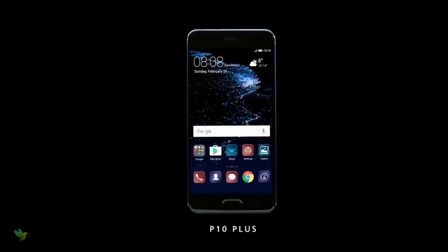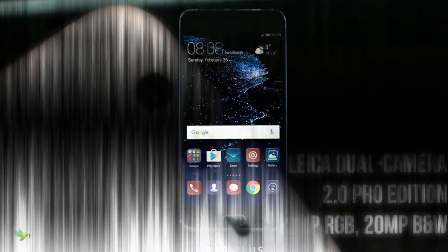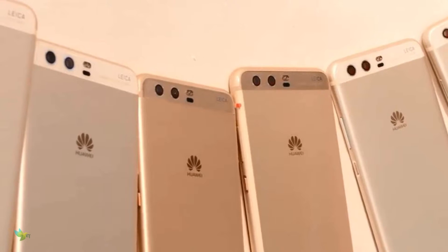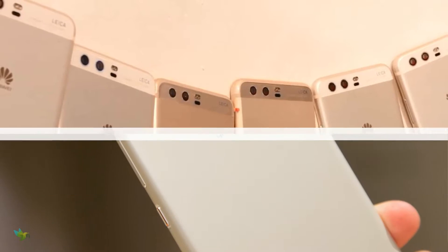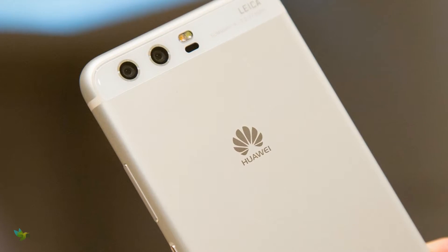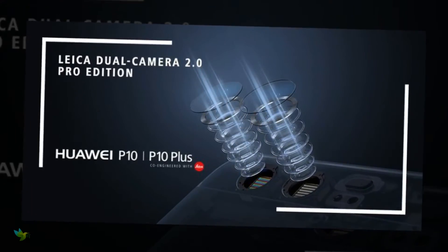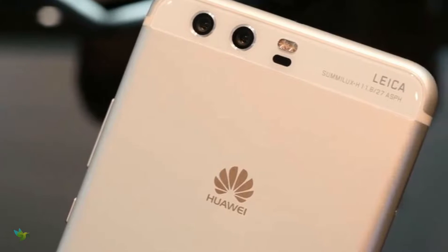The Huawei P10 Plus runs Android 7.0. Continuing its partnership with Leica, Huawei brings a dual camera 2.0 setup for the P10 Plus featuring precise 3D facial detection, dynamic illumination, portrait enhancements, natural bokeh effect, and Huawei hybrid zoom. The dual camera setup has a 20-megapixel monochrome sensor and a 12-megapixel RGB sensor, combining fine detail from the black and white sensor with colors from the RGB sensor.